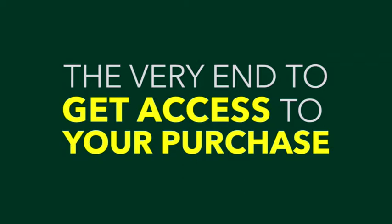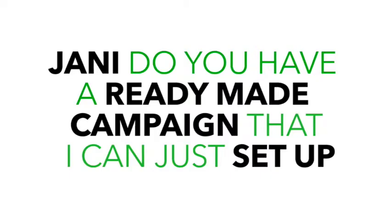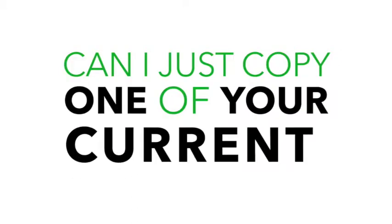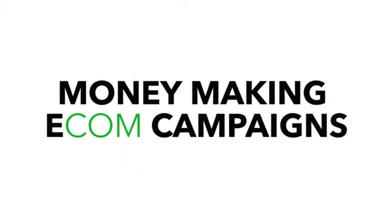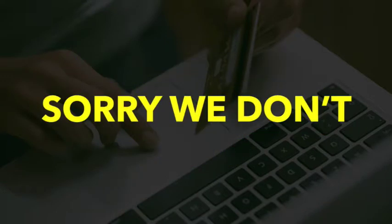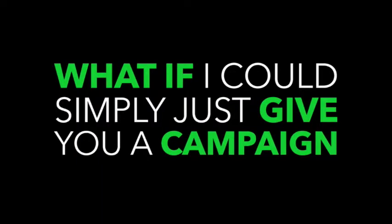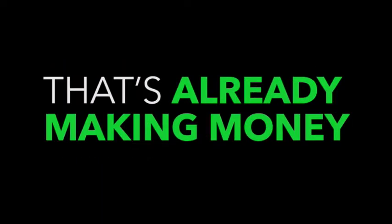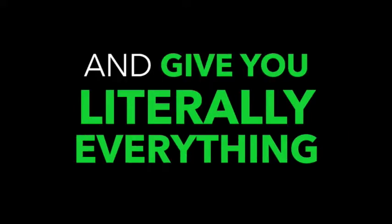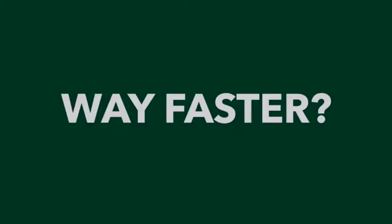The number one question I've been getting when people go through the course is: 'Johnny, do you have a ready-made campaign that I can just set up, or can I just copy one of your current money-making e-com campaigns without having to find the product and set things up myself?' I've always had to reply saying sorry, we don't. But then I thought to myself, what if I could simply give you a campaign that's already making money — everything handed to you on a silver platter? Do you think that would help you see results way faster without any trial and error?